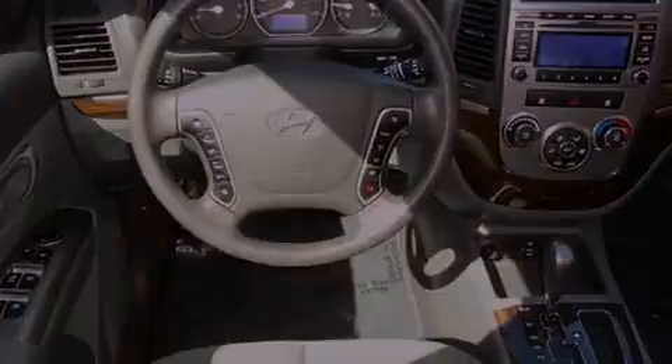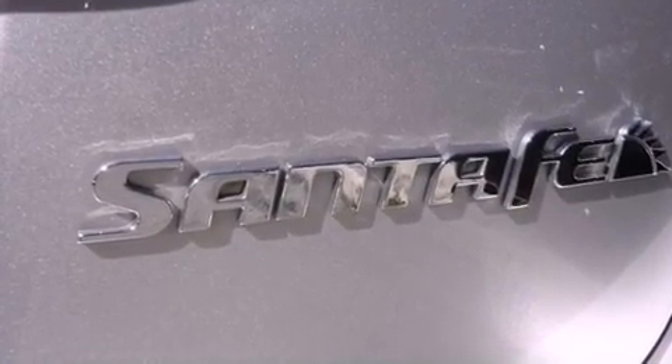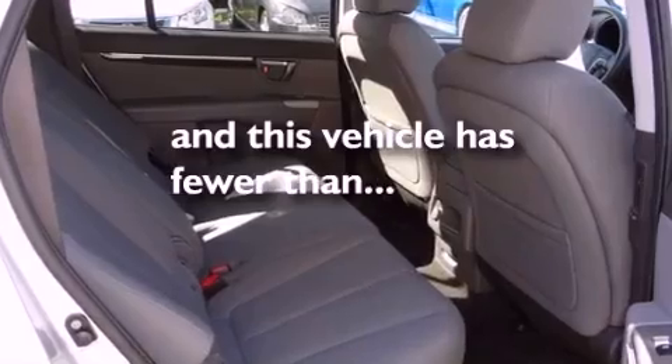The following features are also included: air conditioning, cruise control, heated side view mirrors, interior wood trim accents, roof rails, brake assistance technology, side curtain airbags, a rear window defroster, a keyless entry system, and this vehicle has fewer than 32,000 miles on the odometer.